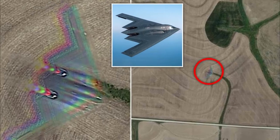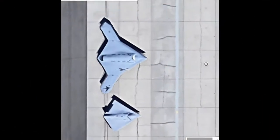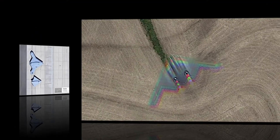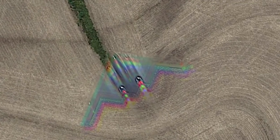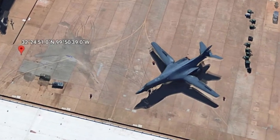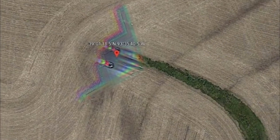Satellite image spots unmanned combat aircraft as WW3 fears rise between China and the U.S. Google Maps users were fascinated after finding an unmanned combat aircraft previously used by the U.S. Navy. The Reddit user u/morenormalthannormal shared an aerial shot of Air Force Plant 42 in Palmdale, California, claiming to have spotted Skunk Works drones, a type of unmanned craft.